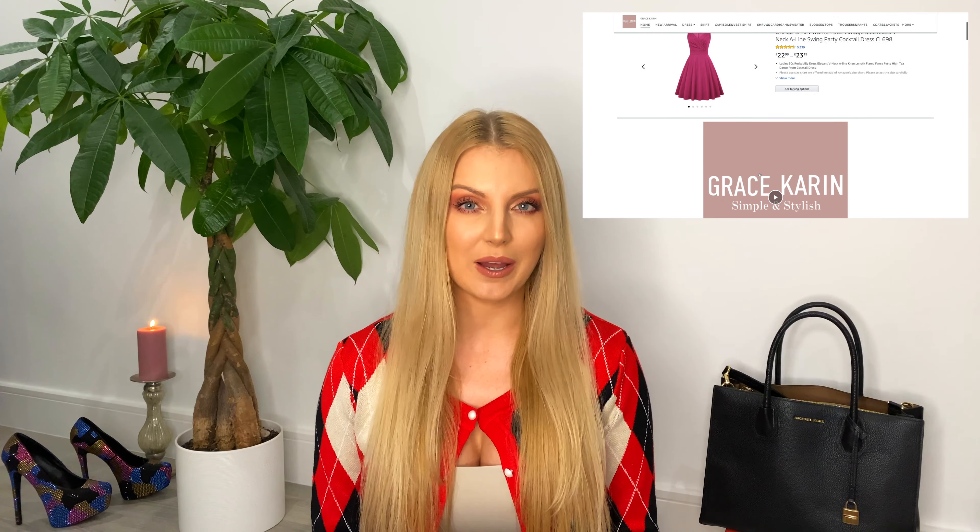Thank you very much for your support last year 2020. Did you subscribe to my channel? I really appreciate every single person who is watching my videos. Today's video is a collaboration with Grace Karin, which is a very well-known brand on Amazon. When Grace Karin reached me, I browsed their whole Amazon store and was really surprised how many reviews they have per item. They are most popular for blouses and dresses, but they have so much stuff like pajamas, trousers, and so on. If you would like to see all the items I show you in this video, just go down below and check my description box.